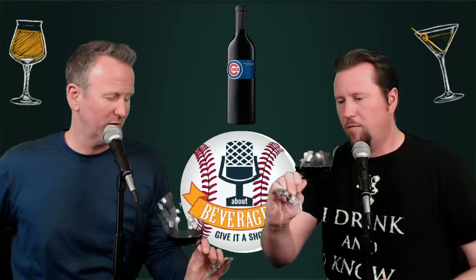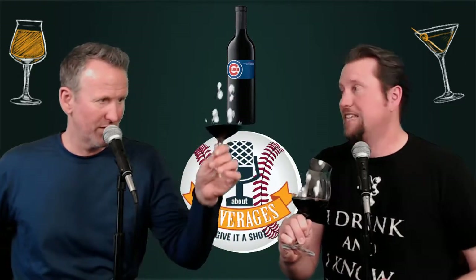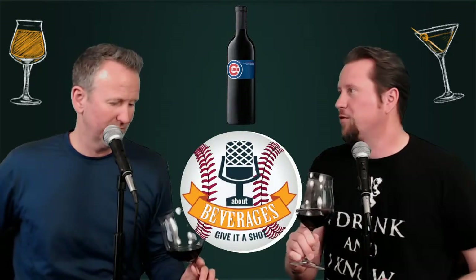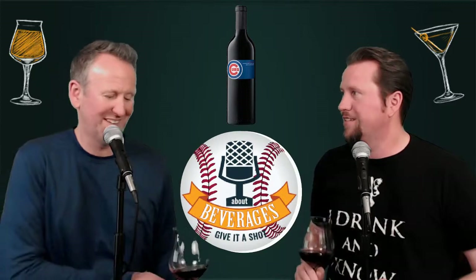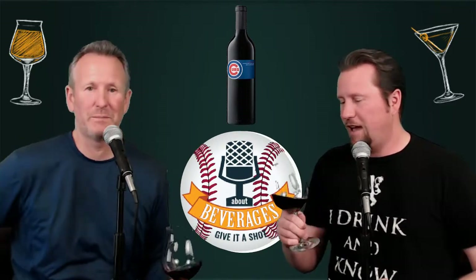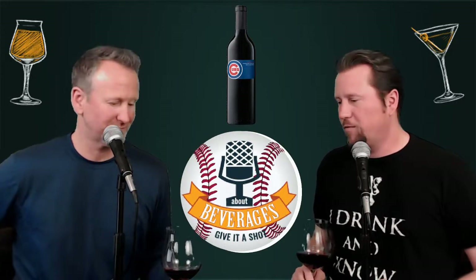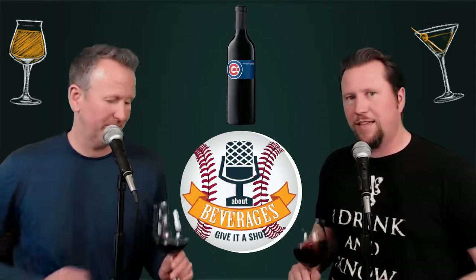Looking at the wine's appearance: it's got a little bit of almost red but almost brown toward the edges. It's pretty light — you can literally see your hand through the bottom of the glass with no problem. Definitely on the lighter side. They're fascinated to know what varietals were used.